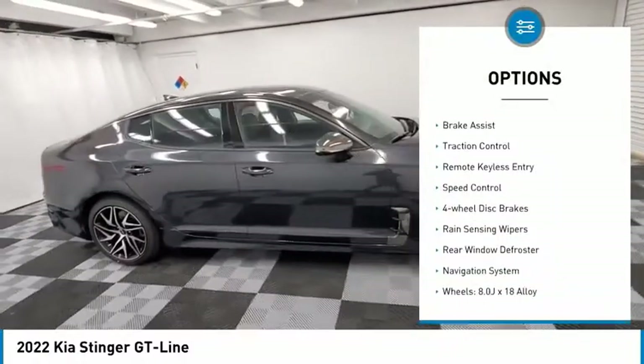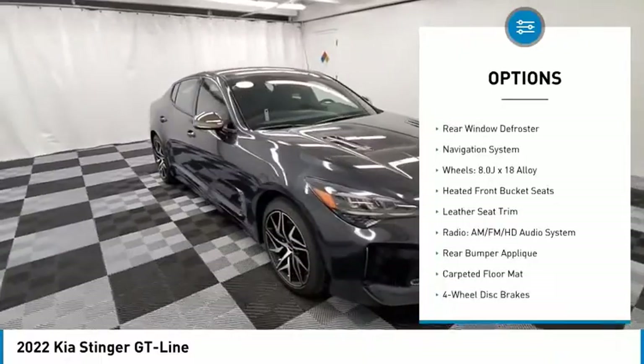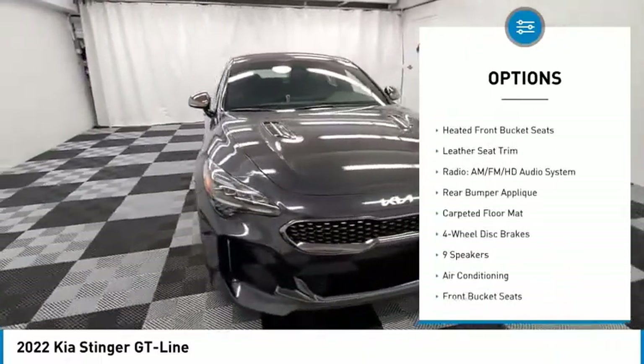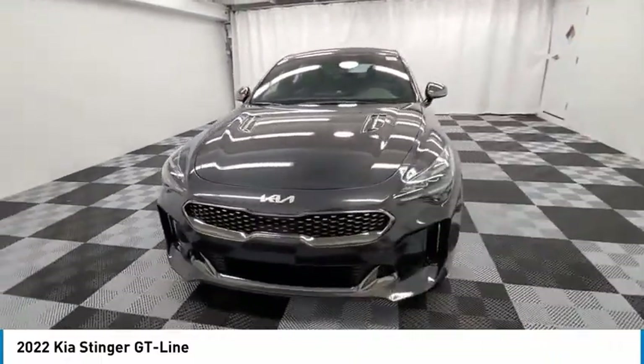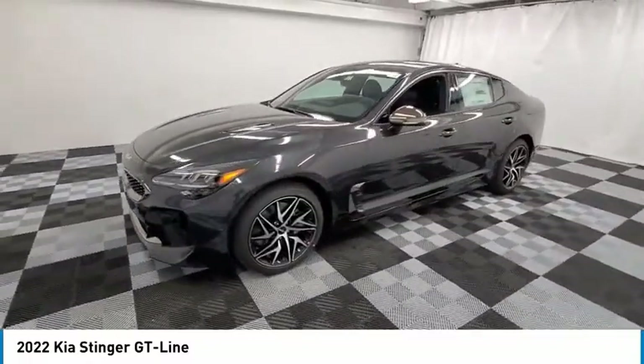Electronic stability control, alloy wheels, brake assist, traction control, remote keyless entry, speed control, four-wheel disc brakes, rain-sensing wipers, rear window defroster, navigation system.